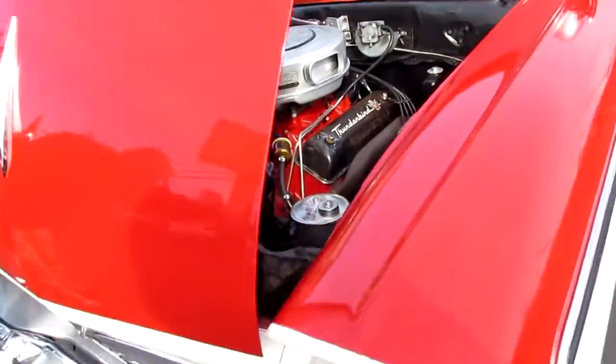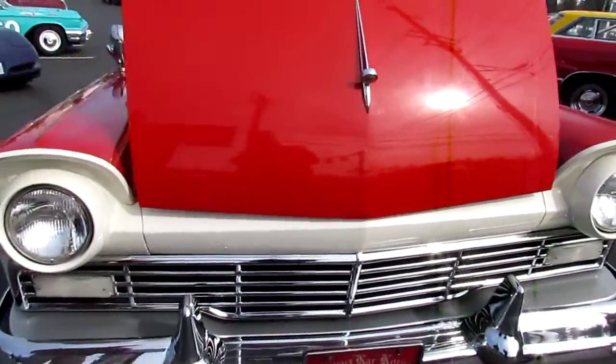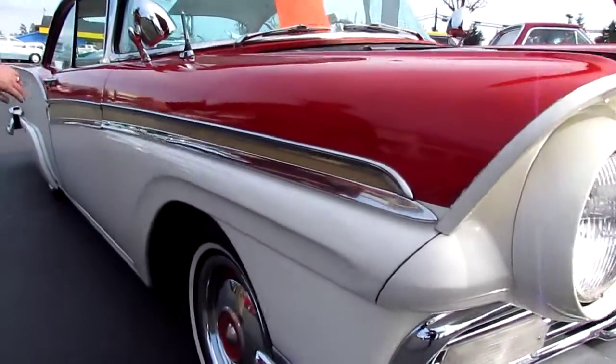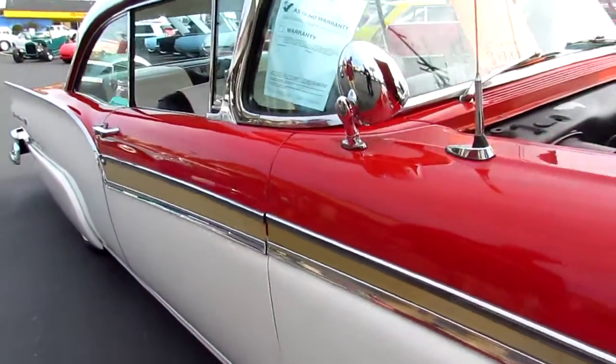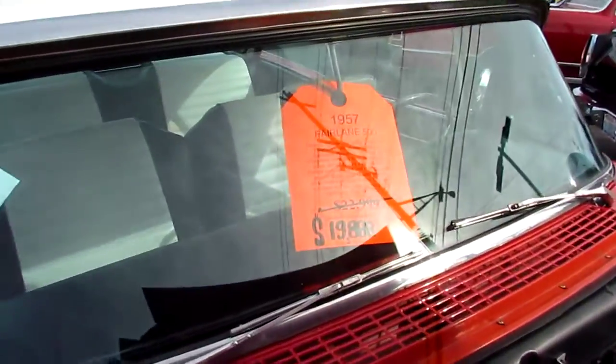If you look into the front, nice chrome. Everything's all here. Really nice stainless steel going down the sides. All the trims here. Beautiful hubcaps. White wall radial tires. Mid-inch spotlights on here.